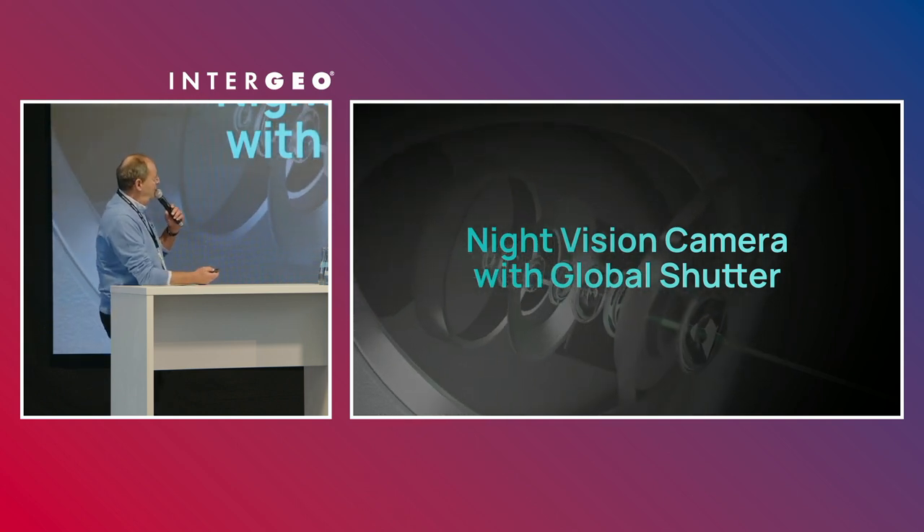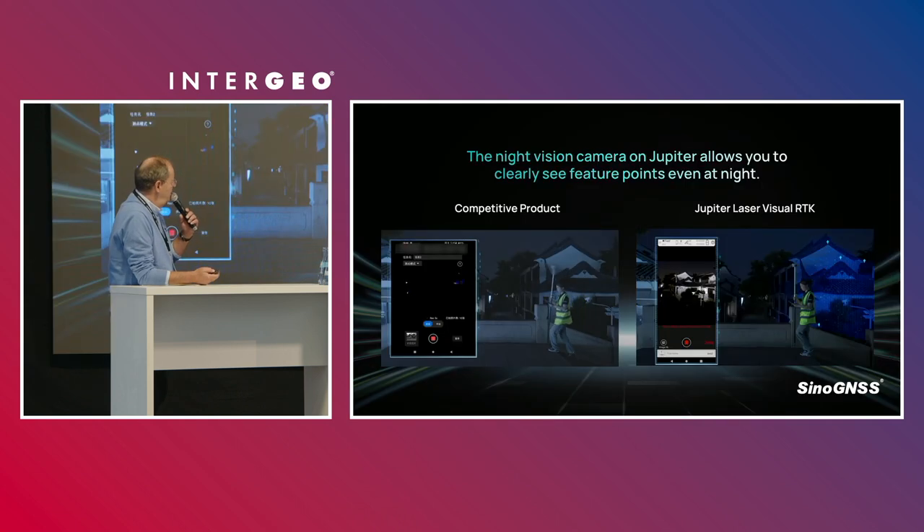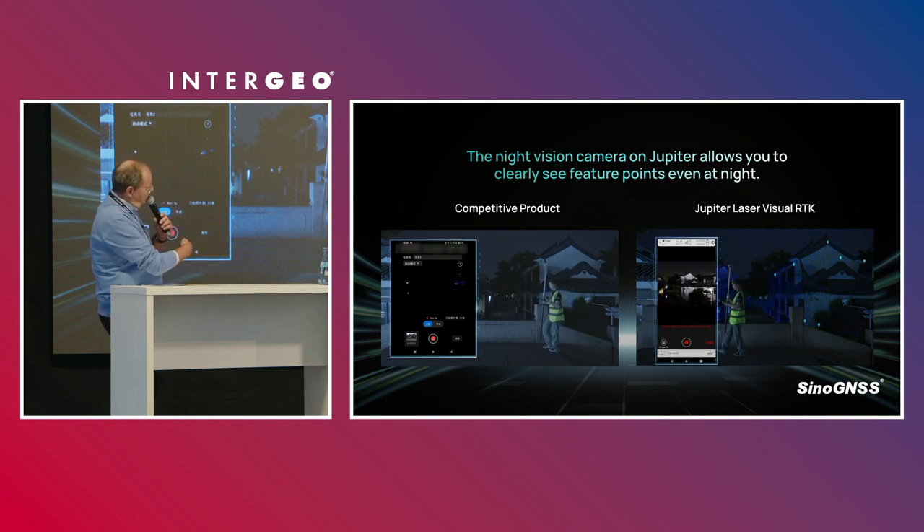The camera also has night vision with a global shutter, giving you an extraordinary way to survey even in the evening or at night, and you can see the difference compared to a competitive product.